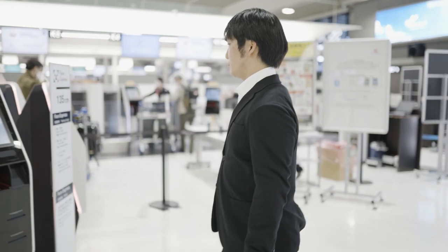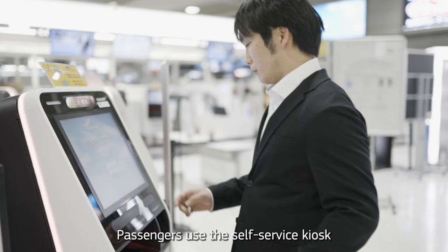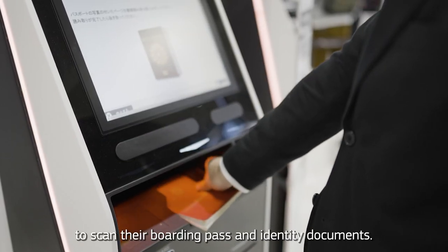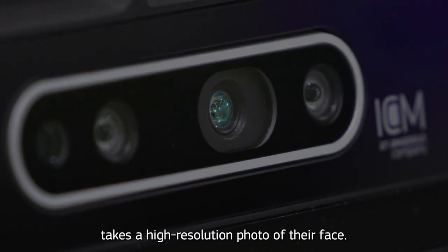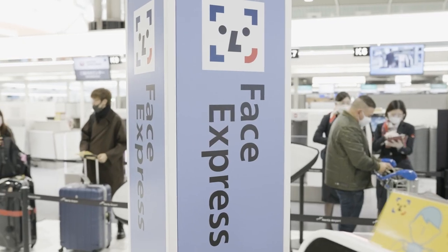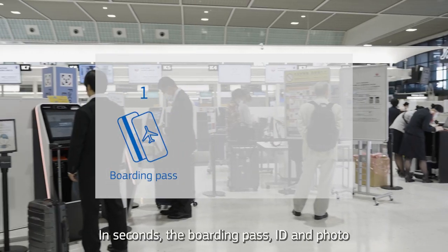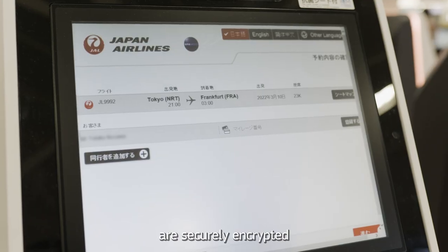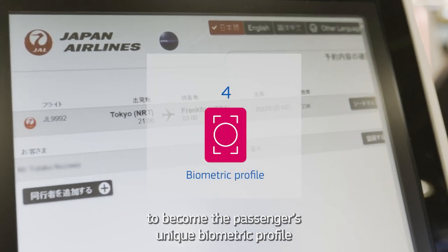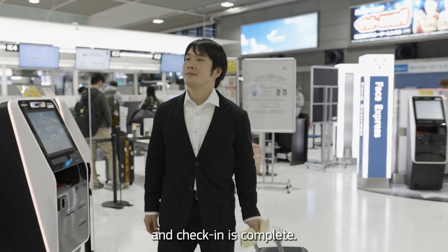Enrollment is fast and easy. Passengers use the self-service kiosk to scan their boarding pass and identity documents. Then the biometric camera takes a high-resolution photo of their face. In seconds, the boarding pass, ID, and photo are securely encrypted to become the passenger's unique biometric profile, and check-in is complete.